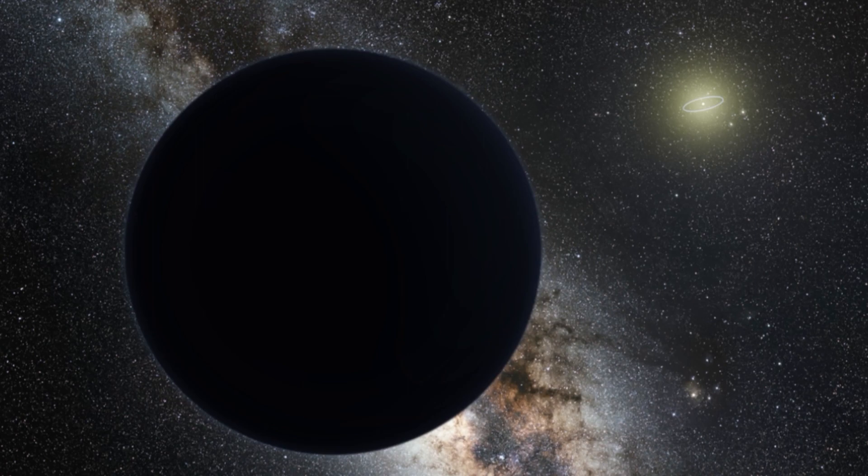Earth's gravitational pull is what keeps everything on the ground. Also, our sun has the largest gravitational pull of any object in the solar system, and this is basically why the planets orbit around it.